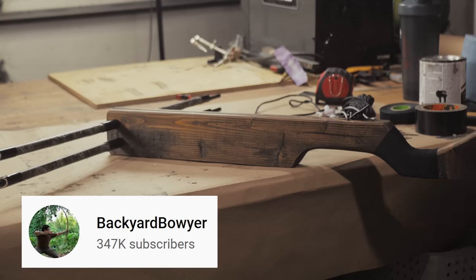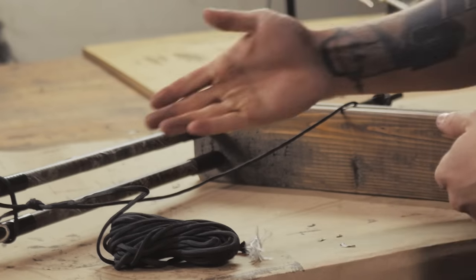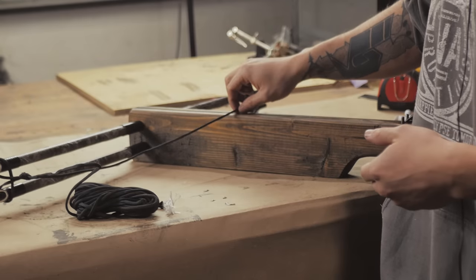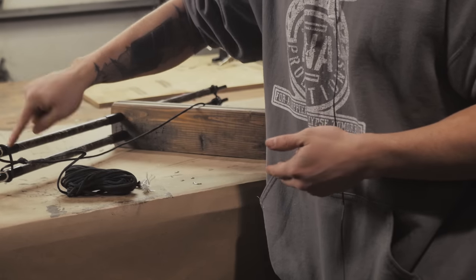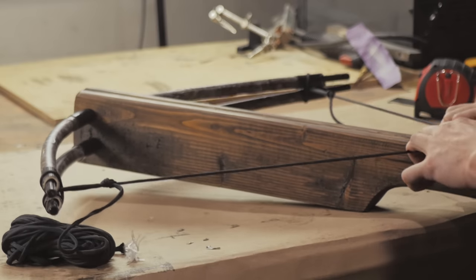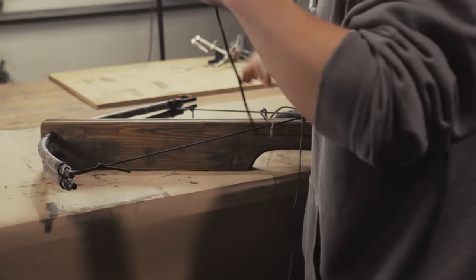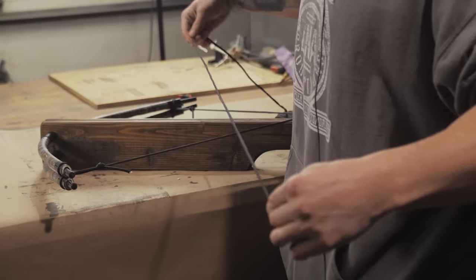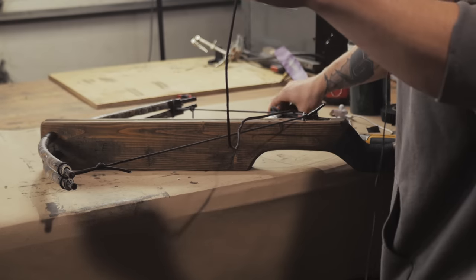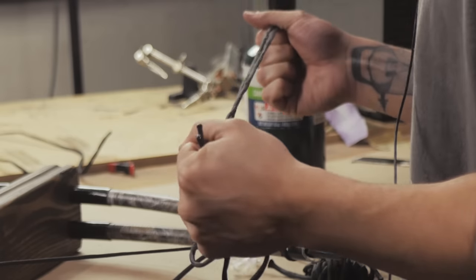Check out this trick I learned from the Backyard Boyer. To string a crossbow when you're alone — I never would have thought of this. Basically, you just string up the crossbow really, really loose, and you connect to a point that is not the actual point you're going to put the real bowstring on. Then you draw it back, and now you're free to string up the bow for real without having to wrestle with the limbs. Just unbelievably useful. This is probably one of my favorite examples of work harder, not smarter. Okay, now let's actually string this up.